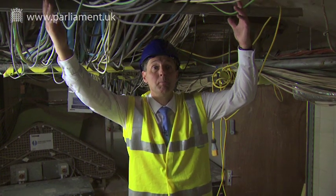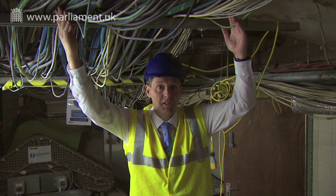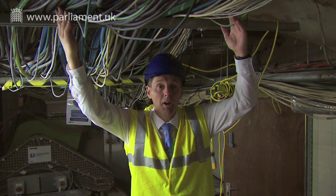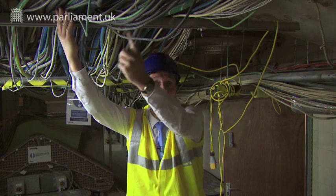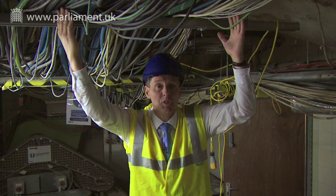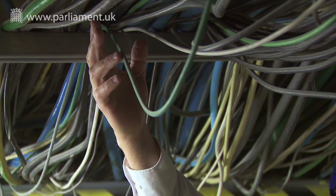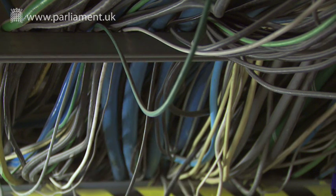We're in plant room B. Part of the work package is to remove these specialist cables from the plant room. The plant room has steam on aged infrastructure pipework. Should the pipework fracture, it would take out all these specialist systems — which include low voltage power, building management system, fire detection system, communications and data.